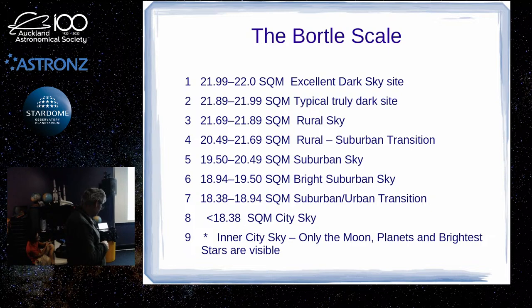Working your way down the scale: urban-suburban transition is probably somewhere like Grey Lynn. Then brighter suburban, then suburban skies further out — probably like Rothesay Bay, where looking east over the gulf is not too bad. Then we get to the rural-suburban transition at the edge of the city, then rural skies, and then further away you go.